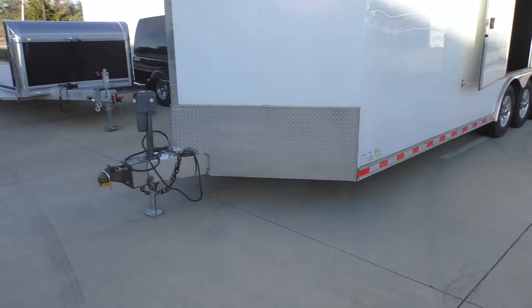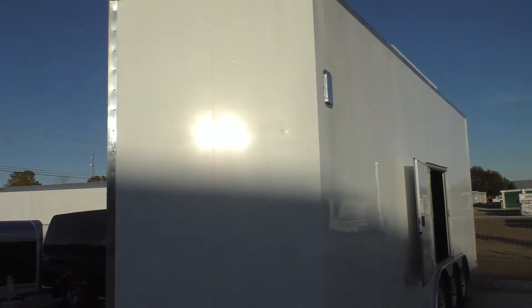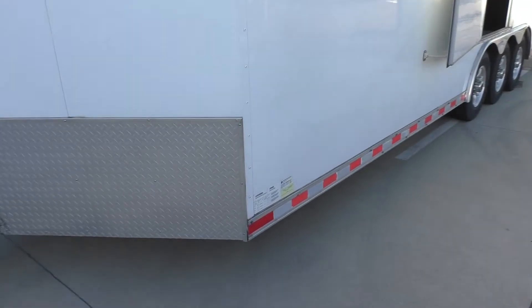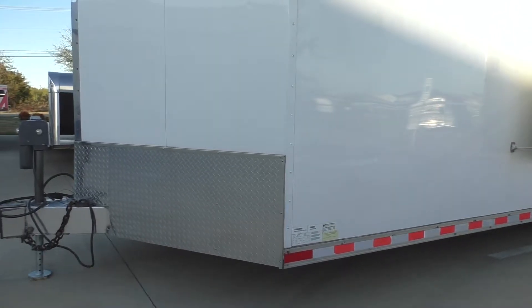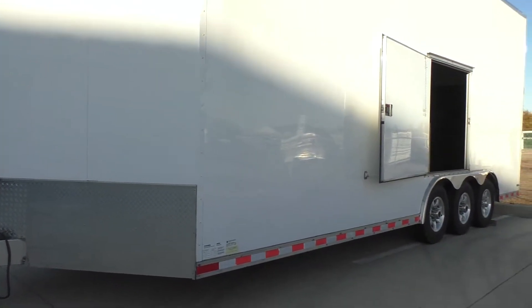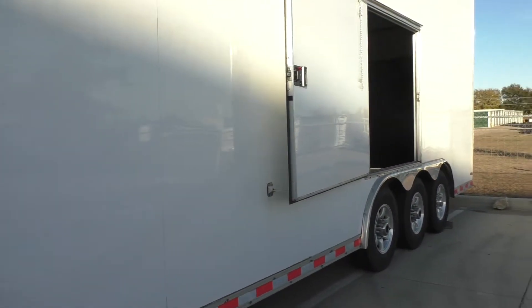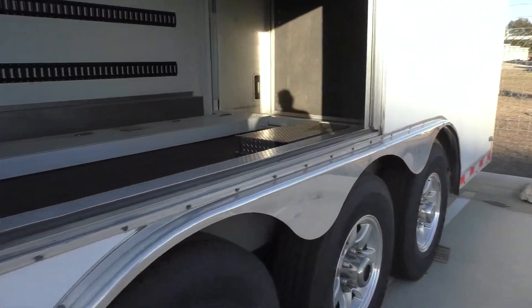He bought the car and he doesn't need the trailer anymore. It's a 2015 Continental double stacker trailer with a lift inside. Came here from Bakersfield, California to Texas with no issues. The box is 25 feet long, and with the nose and tongue it's about 30 feet total.